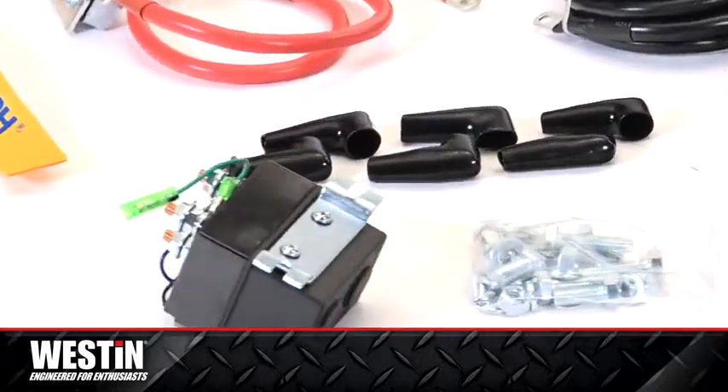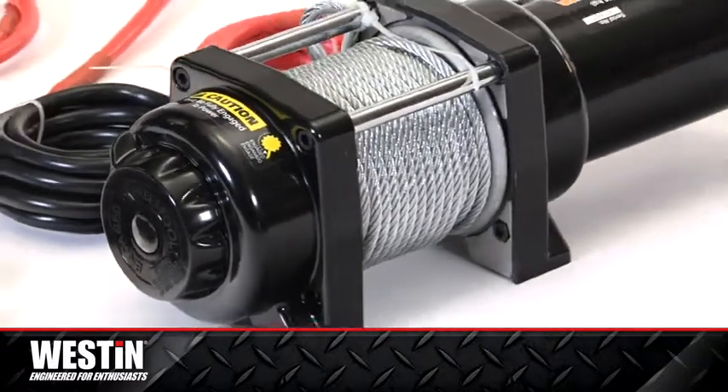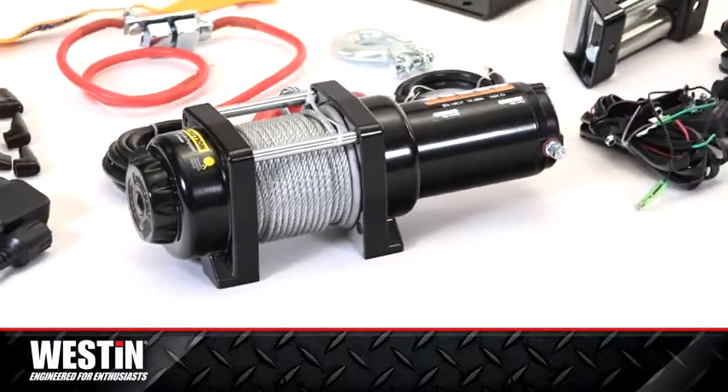Constructed with a 1.2-horsepower low-amp permanent magnet motor protected by a circuit breaker, it delivers the reliable performance that's made Super Winch the brand users recognize and trust.